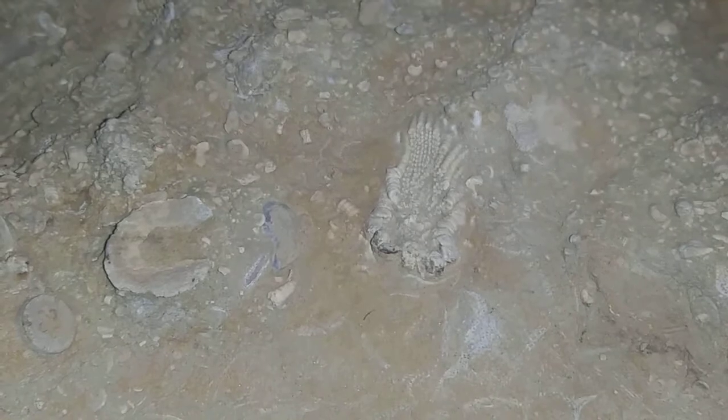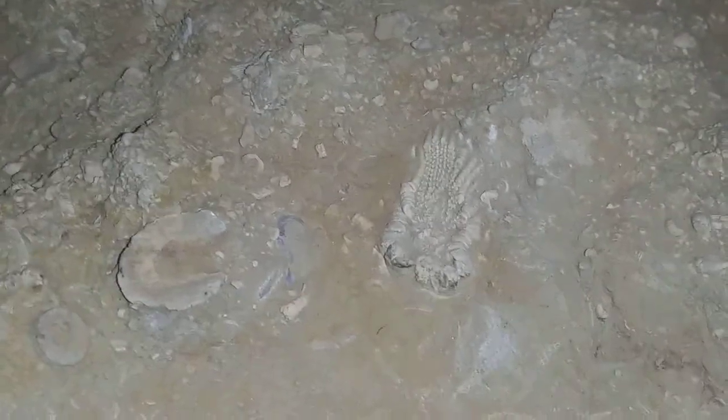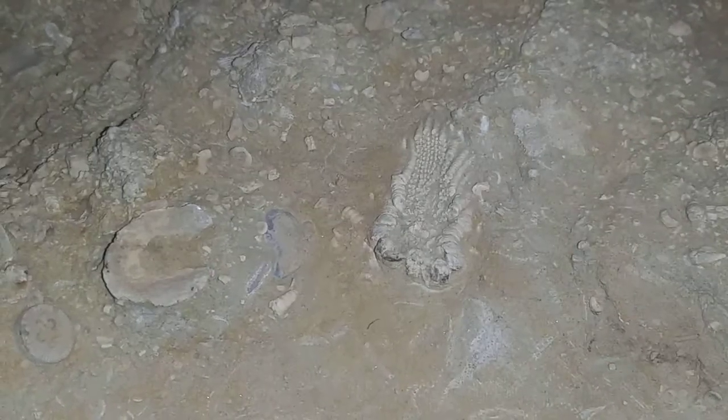That is the crinoid, or at least one of the crinoids, on this large block that I found in the lower Banger limestone formation, which is upper Mississippian, lower Carboniferous, Chesterian stage.